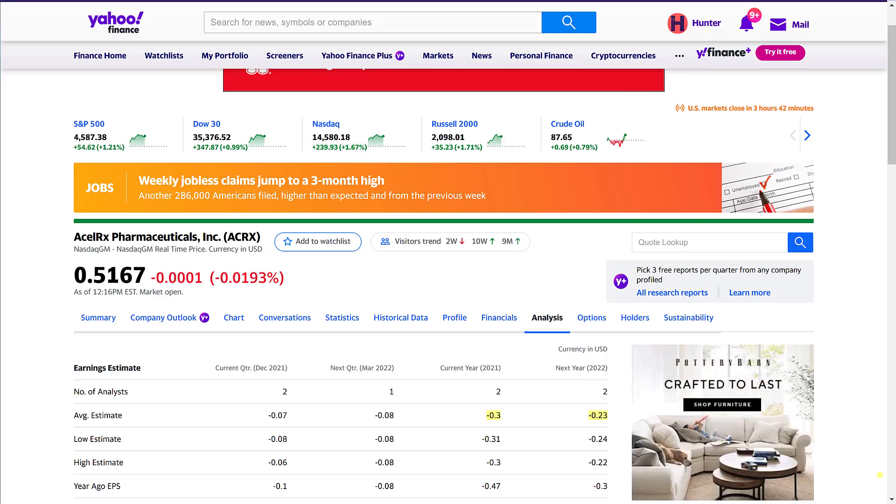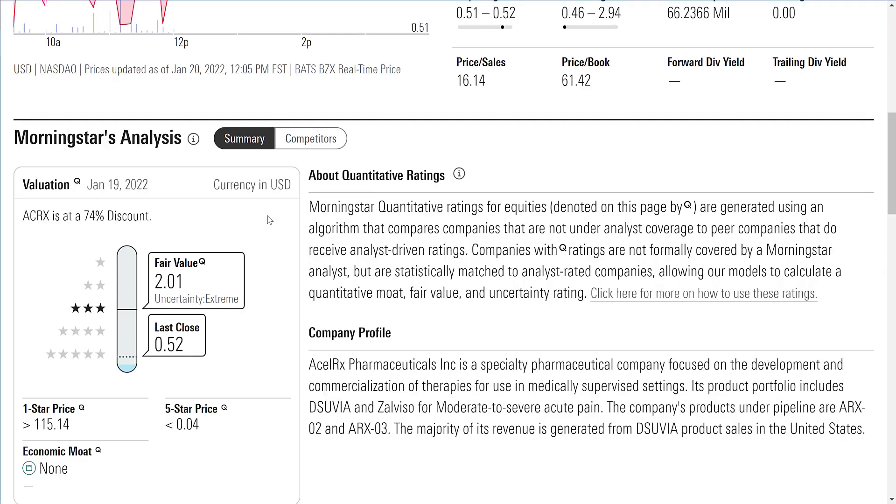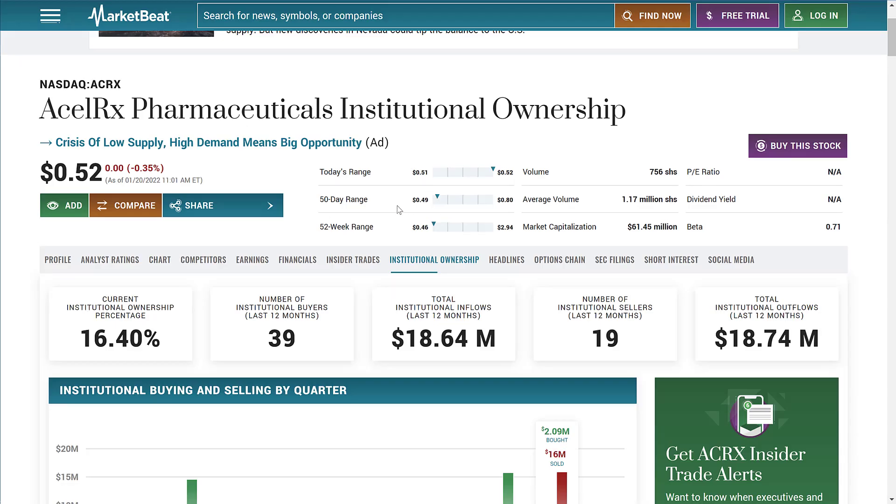With as much debt as ACRX is carrying, all that debt comes with interest payments. They have product candidates trying to get listed in the US that are already approved in Europe, and they recently received a breakthrough device designation from the FDA, though it is not yet commercially approved in the US. Morningstar gives a fair value of two dollars per share, saying ACRX is at a 74% discount. Institutional activity shows a near one-to-one buy-to-sell ratio, with about 100,000 dollars more in selling pressure over the past year.